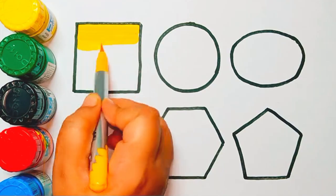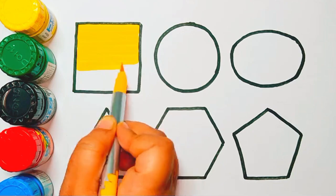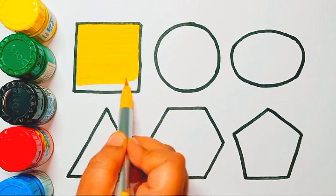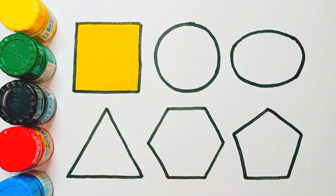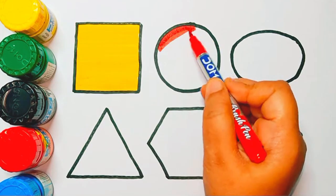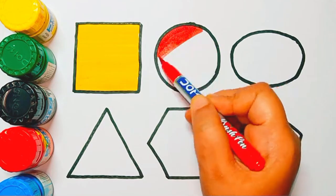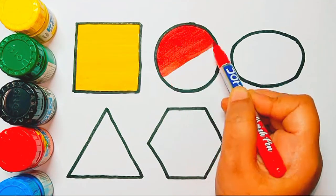Square shape, yellow color. Next is circle shape, red color. Circle shape, red color.